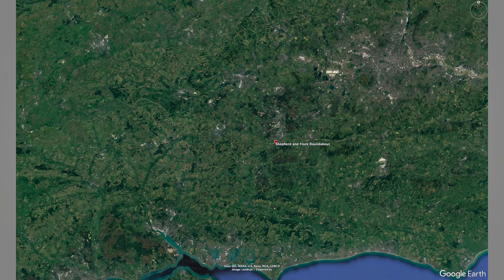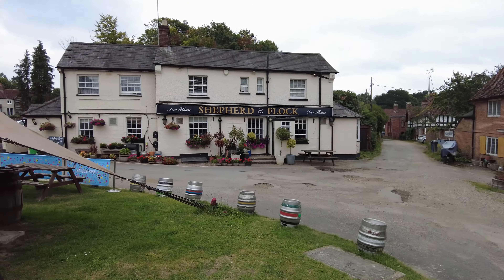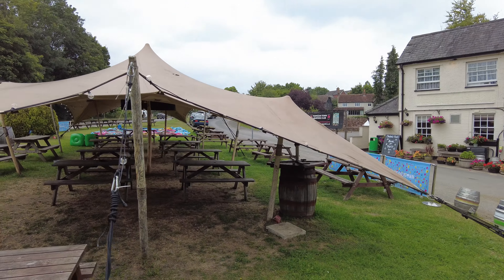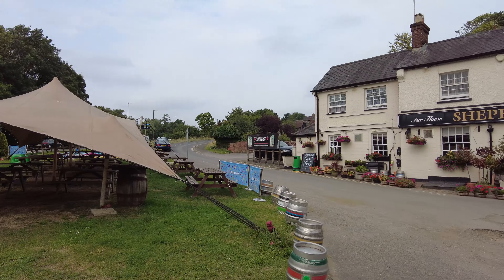I have instead come to the middle of a roundabout — the Shepherd and Flock roundabout in Farnham in Surrey. This is the largest inhabited roundabout in the UK and it has a few key differences. First of all, you can live on it; it even has a pub.